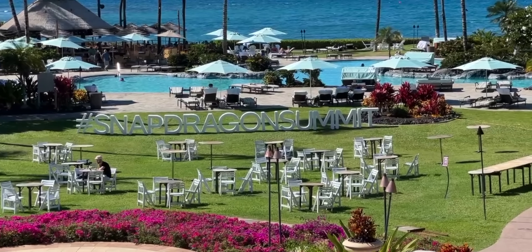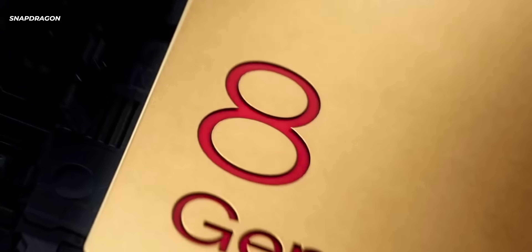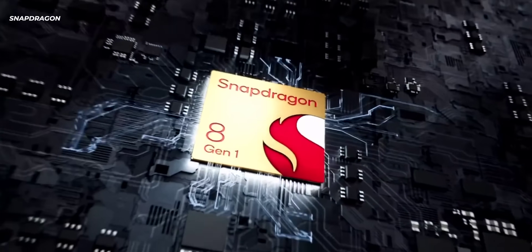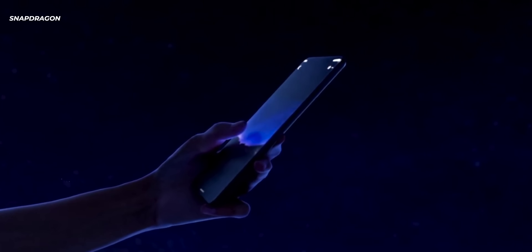So this year, Qualcomm is shaking things up — they're going to a new naming scheme. Last year, if you remember, we went from the Snapdragon 865 to the Snapdragon 888, so you might think the next would be 889 — it was not the case. They totally changed the complete naming scheme of the Snapdragon processors to bring the entire line together and make them seem more streamlined. Ladies and gentlemen, meet the new Snapdragon 8 Gen 1. It's a bit of a mouthful, but this is the top end of their line, and the goal is to bring the best of computing, gaming, and connectivity together.